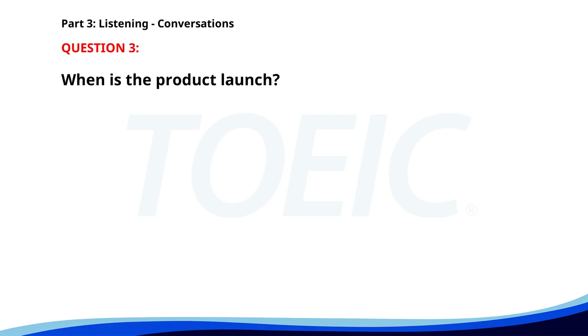Number three. "Do you know if the product launch has been scheduled?" "Yes, it's set for next Wednesday at 10 a.m." "Perfect. I'll notify the team." "Great. See you there." When is the product launch? A. This Wednesday. B. Next Wednesday. C. Next Friday. The correct answer is B: Next Wednesday.